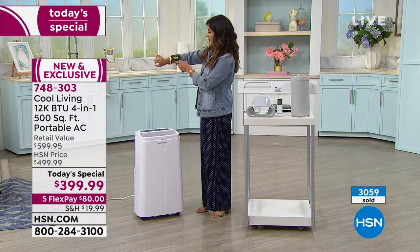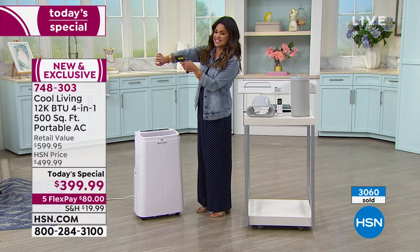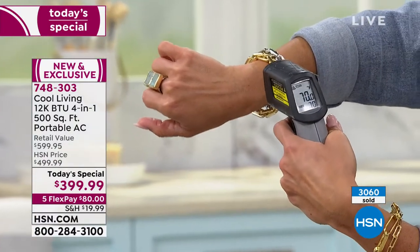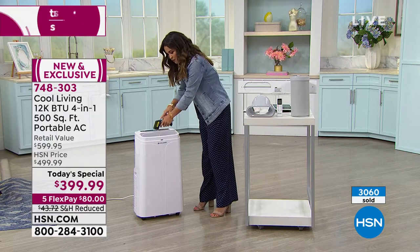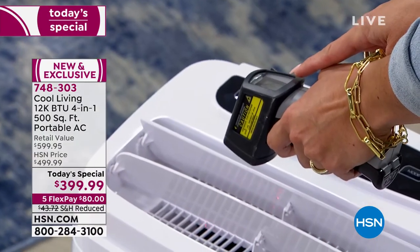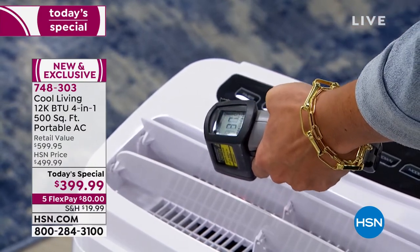My hand is actually frozen right now — let me check the temperature. 70 degrees on the back of my hand — that's not normal, a normal temperature is 98. And then if I put it in the actual freezing air coming out, I'm at 42, 41, 40 — it's going lower and lower. This is a super powerful unit — this is 12,000 BTU.